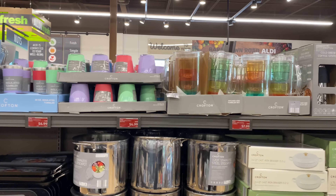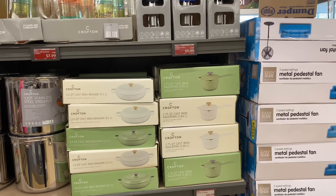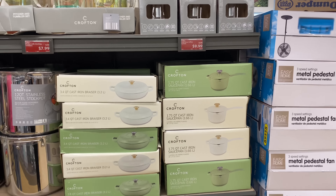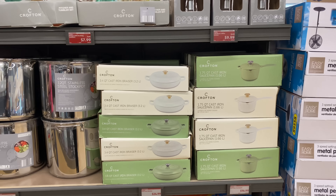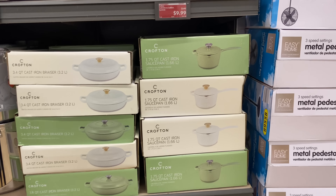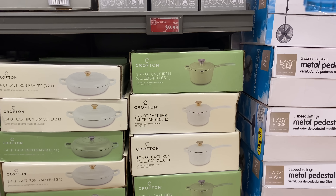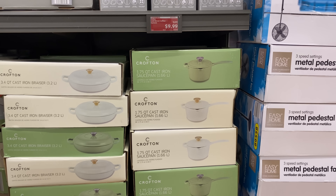Go ahead and like the video if you have not liked it yet. So we're going to continue on. The 3.4-quart cast iron brazier is $24.99. We also have the 1.75-quart cast iron saucepan for $16.99.